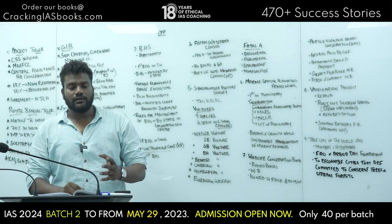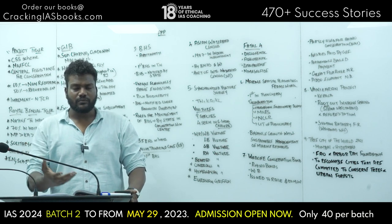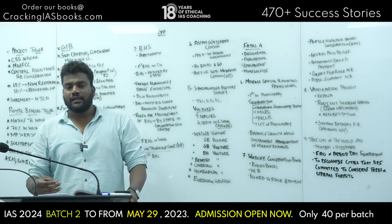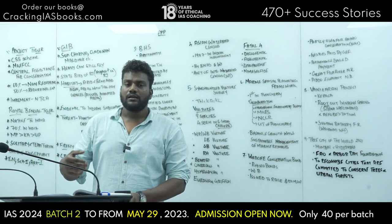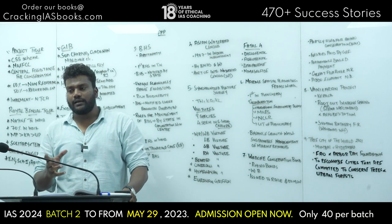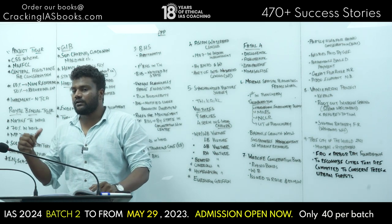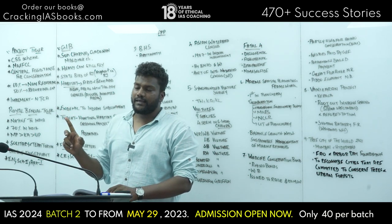To explain recurring versus non-recurring: a pen is a non-recurring expense — you buy it once. But the refill is a recurring expense — you keep replacing it. So the scheme gives 60% for non-recurring expenses and 50% for recurring expenses.